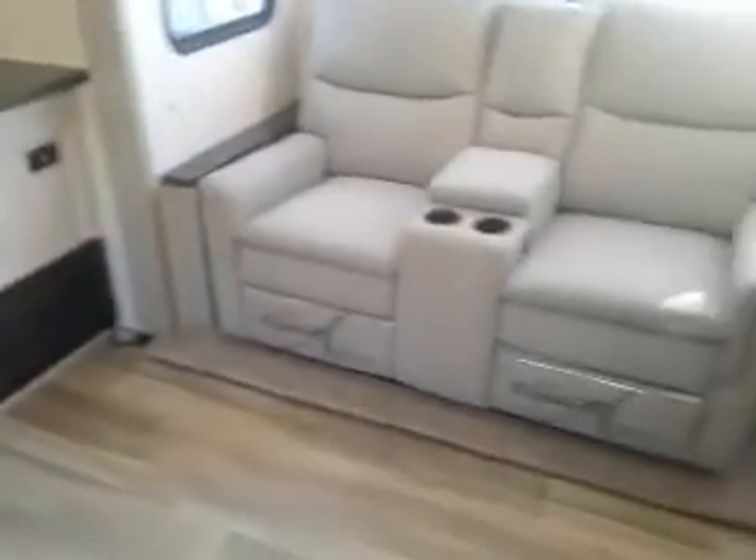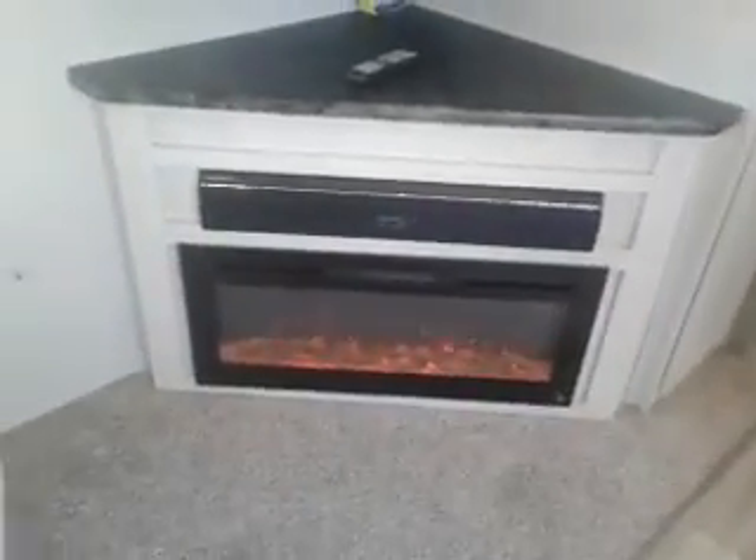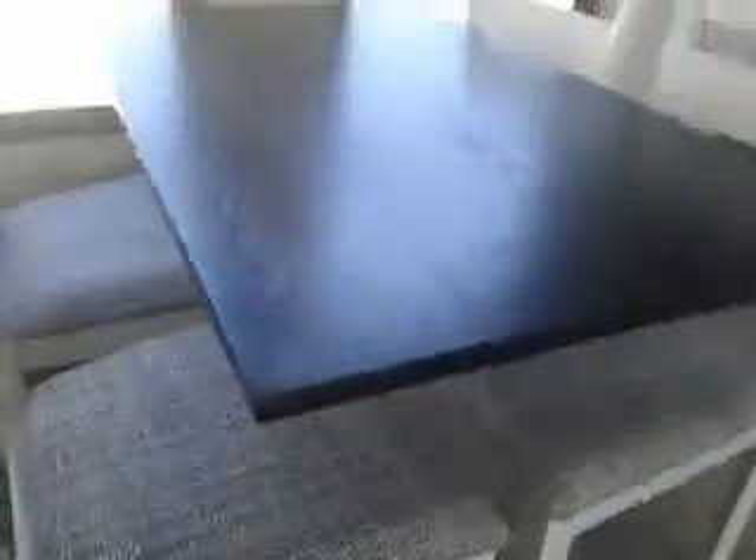Lots of room here. This is what's called Opposing Slides — you have a slide on the door side and a slide on the off-door side, which gives you a tremendous amount of room. Recliners, our Fireplace, Soundbar, Big Screen TV, Table and Chairs. And there's no legs on this table, so there's more room for you. Storage under the chairs.